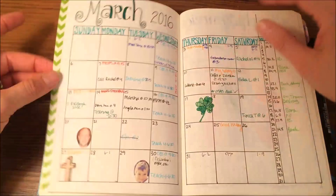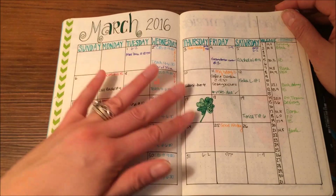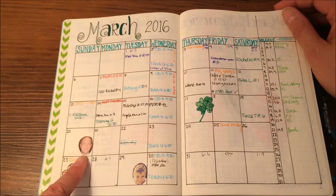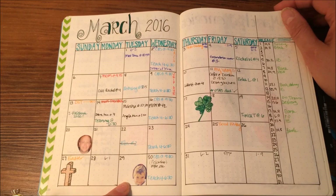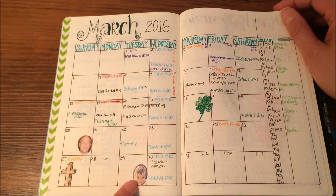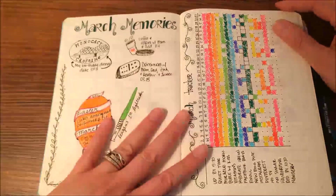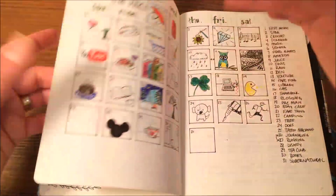Some notes again, and then we get right into March. I didn't have any birthdays in February, but in March I started putting pictures of important birthdays — so that's my husband and that's my nephew. Again the mileage tracker, memories, and my habit tracker.